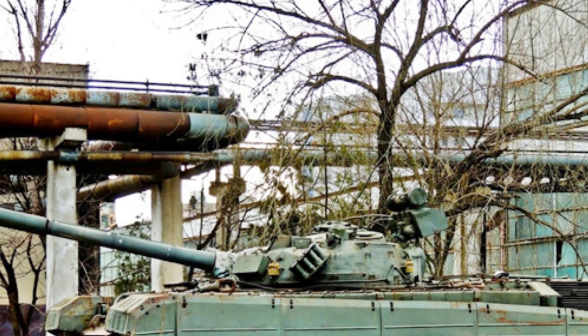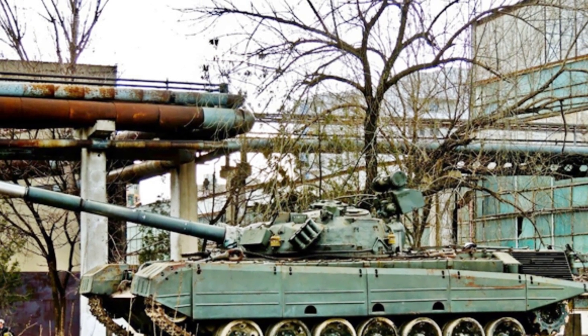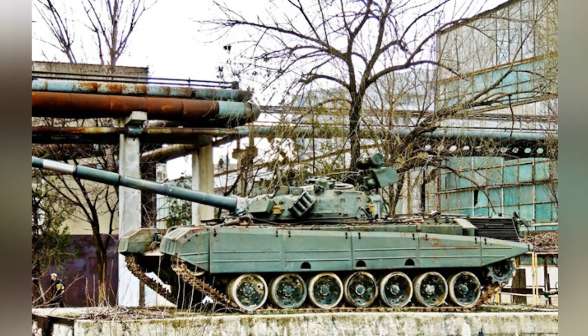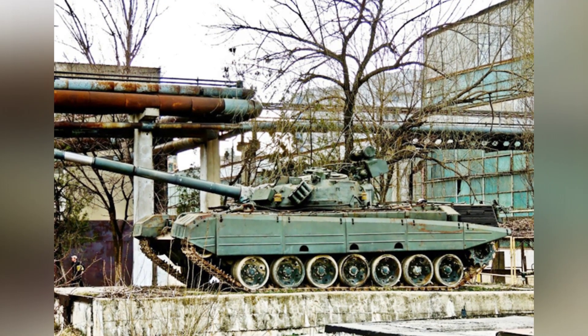After the Soviet Union successfully developed the T-72 main battle tank, it not only became one of the main tanks of the Soviet Army, but also a star export product of the Soviet Union. Many countries competed to purchase it.